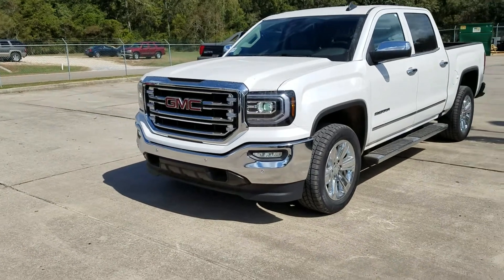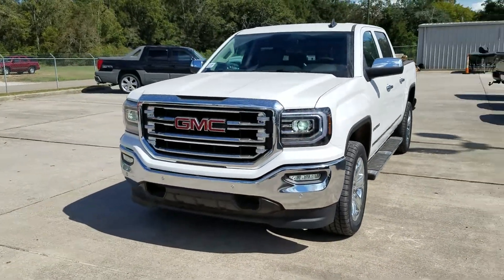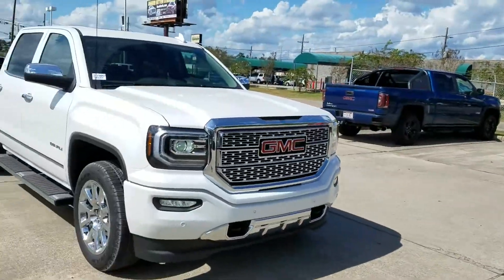Hey Seth, James Davidson here at Ross Downing. I wanted to point out a few things different between the SLT and the Denali.